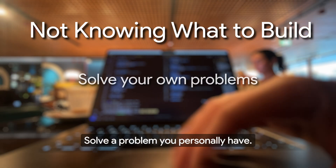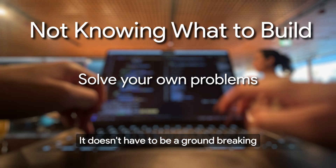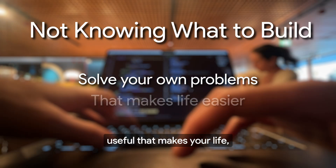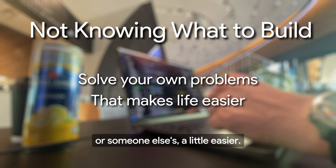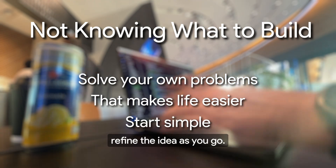Another common struggle is not knowing what kind of project to start. The best advice? Solve a problem you personally have. Some of the best side projects come from scratching your own itch. It doesn't have to be a groundbreaking idea — just something useful that makes your life, or someone else's, a little easier. Start simple and refine the idea as you go.